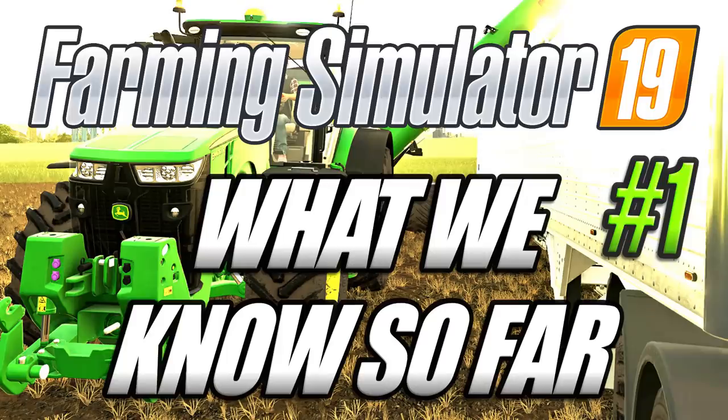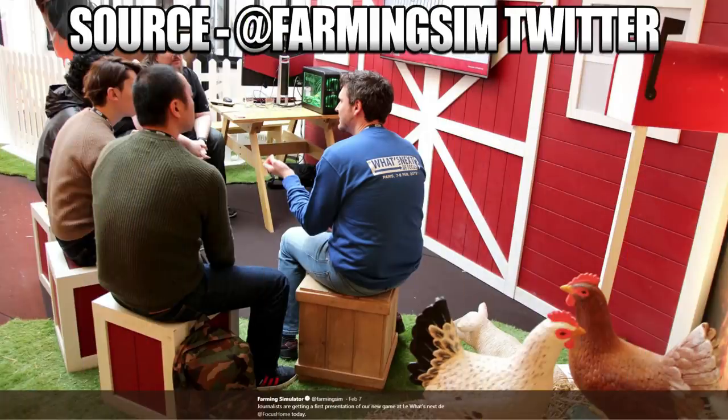Welcome to episode 1 of what we know so far about Farming Simulator 19. The first news we had about Farming Simulator 19 came on the 7th of February 2018, when Giants attended the What's Next at Focus Home event. This gave Giants the opportunity to explain their upcoming game to journalists, who would in turn create their own news articles about the game.